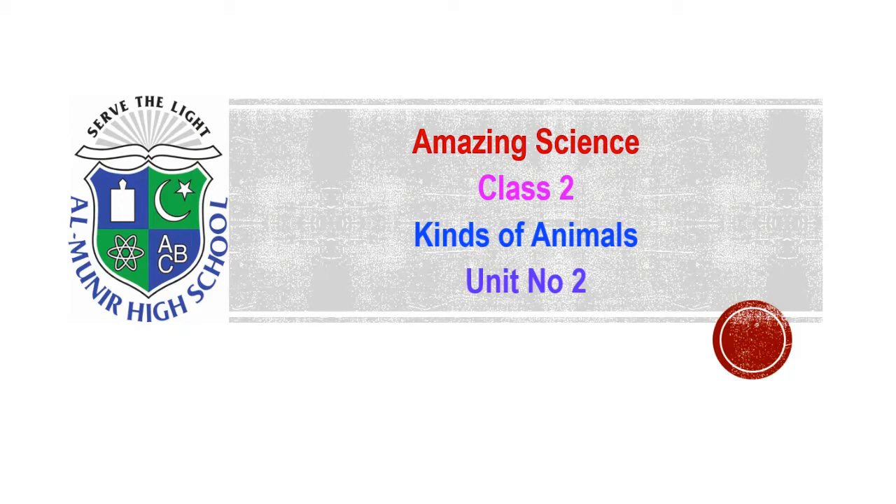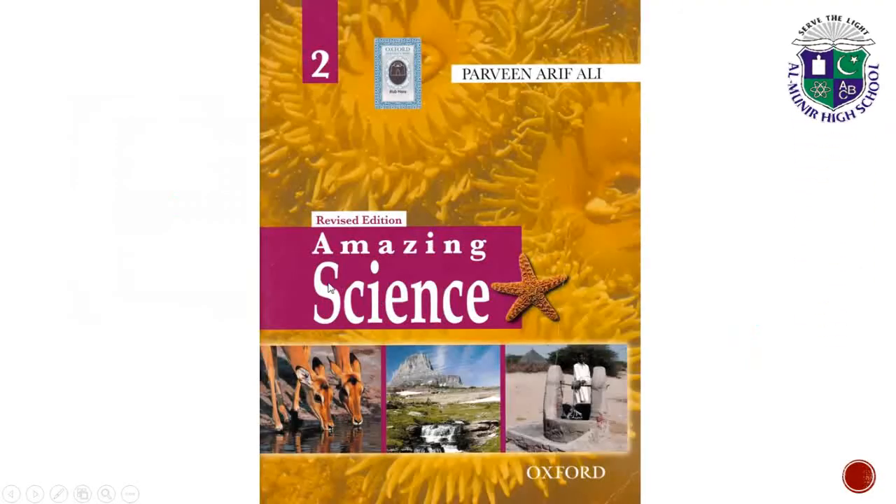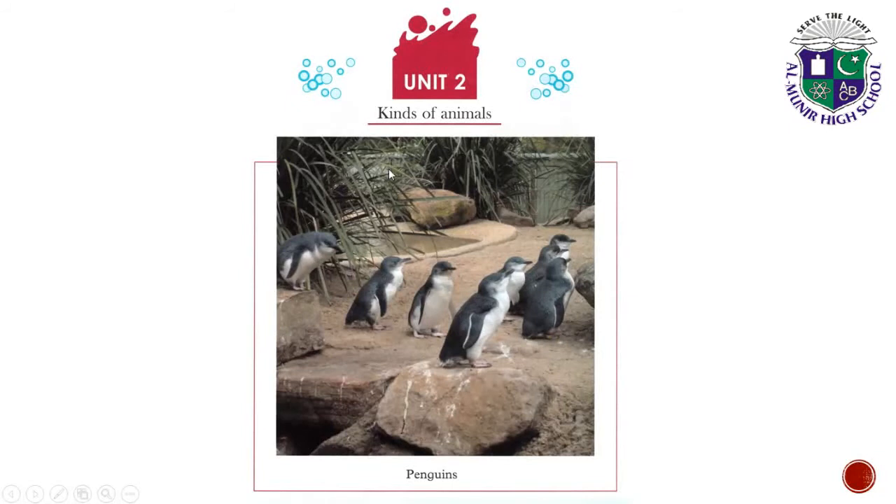Welcome to Al-Muneer High School E-Learning System. Today we have your amazing science book and we have to do unit number 2. The topic is kinds of animals from your Amazing Science book by Oxford. So unit number 2, kinds of animals.